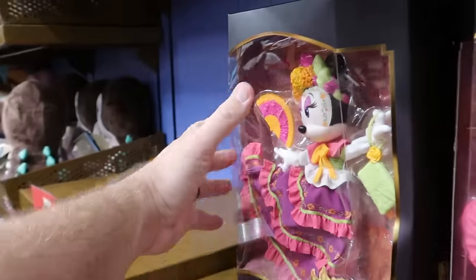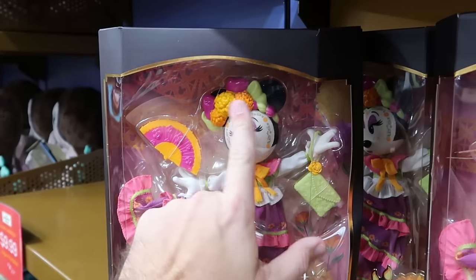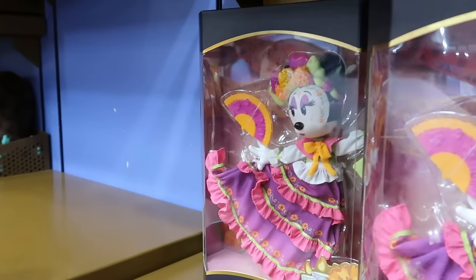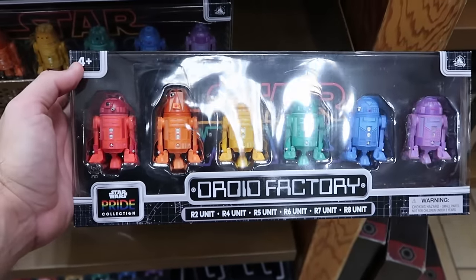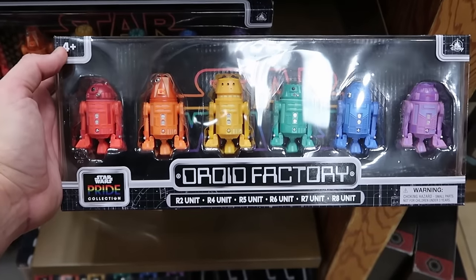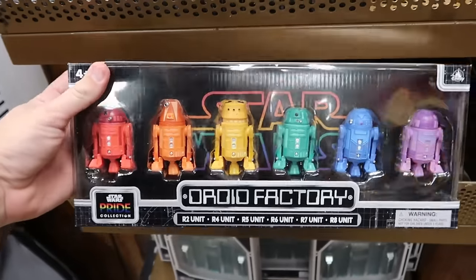They have yet another doll to go with the Tinkerbell one — a really fancy Minnie Mouse one with a dress, ear headband, fan, and a little wristlet. Minnie Mouse is $20 marked down from $30. And here's a brand new set of six different Star Wars droids from the Star Wars Pride collection — you get the R2 unit all the way down to the R8 unit. Six different droids from Galaxy's Edge — $30 marked down from $70.